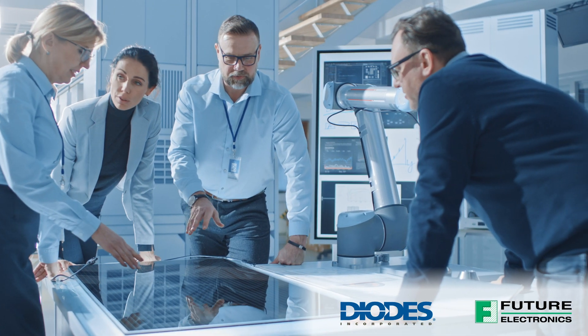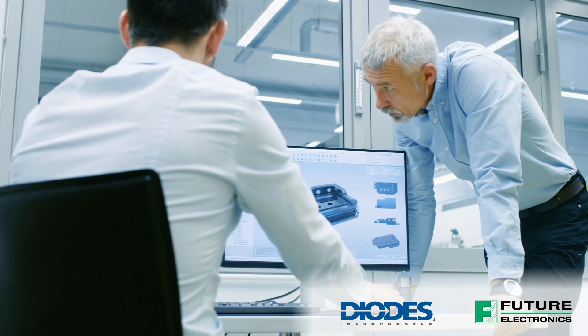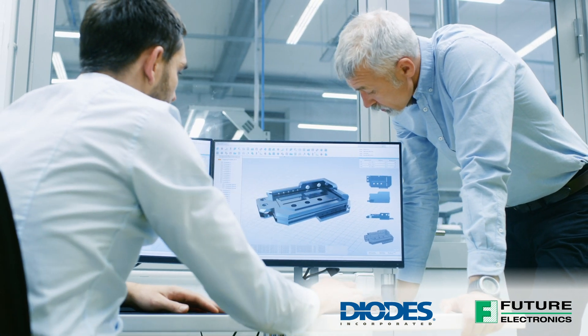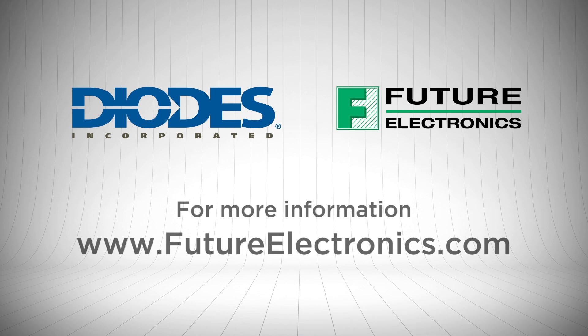As an expert in analog electronics, Diodes Incorporated works closely with customers and partners to define the precise needs of a particular application and to identify the most appropriate integrated solution. For more information on Diodes' selection of DC to DC buck converters, please contact your local Future Electronics representative or visit us at futureelectronics.com.